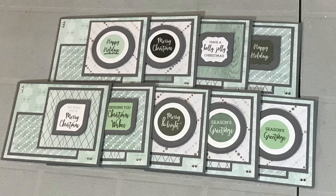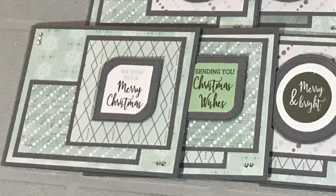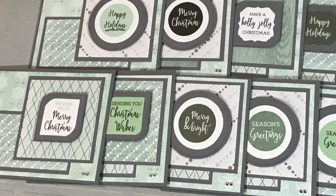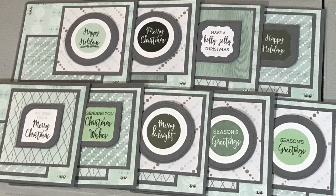Liz of Lizzie's Happy Mail created a set of Christmas cards, and what I like most about hers is that unique color palette for Christmas — kind of a mint green and gray.